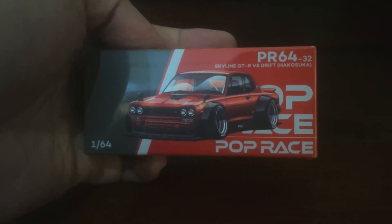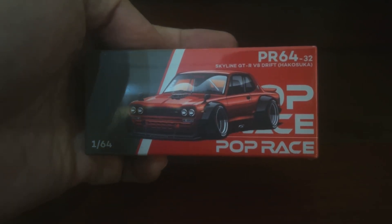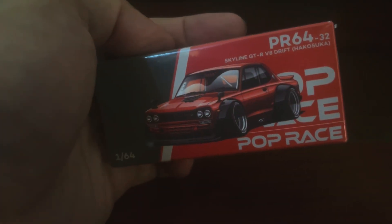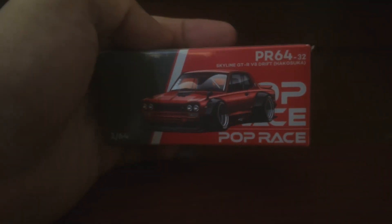Hello diecast fans and welcome to another brand new episode of Jim's Magnificent Miniature Motor Cars. For this episode we will be unboxing this lovely looking Pop Race Skyline GTR V8, aka the Hakusuka. Without any further ado, let us proceed with the unboxing.